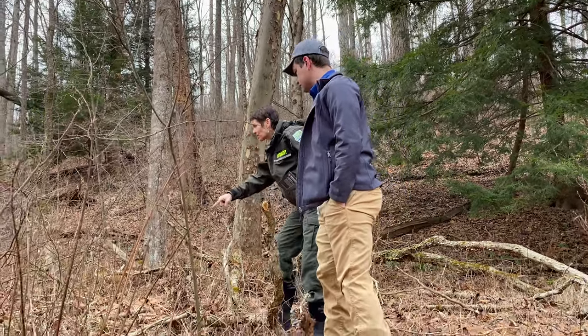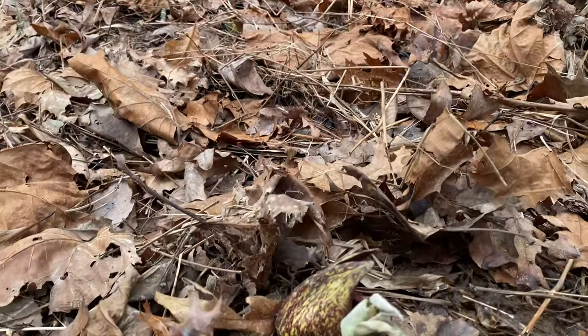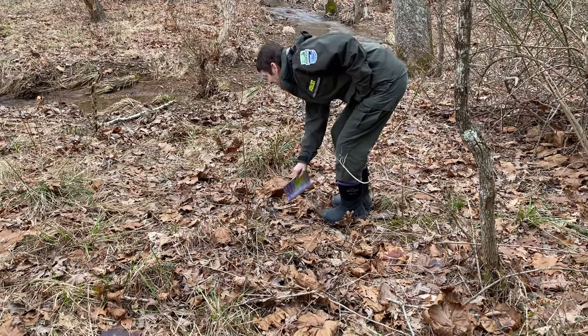If you'd like to see skunk cabbage for yourself, come to the Shawnee Forest and visit Bear Lake. Just at the end of the lake where the stream feeds the lake, you'll be able to find a couple of beautiful patches of skunk cabbage that should be in good blooming condition for the next few weeks.